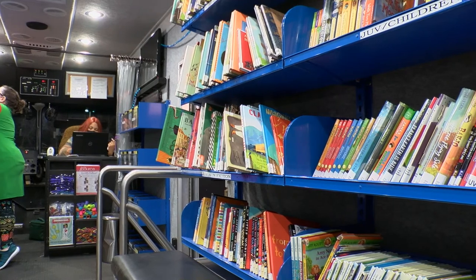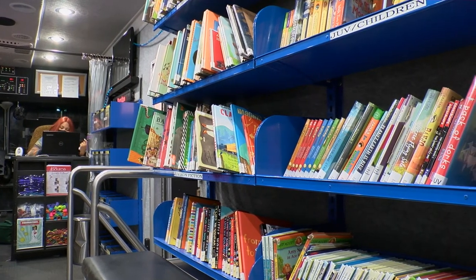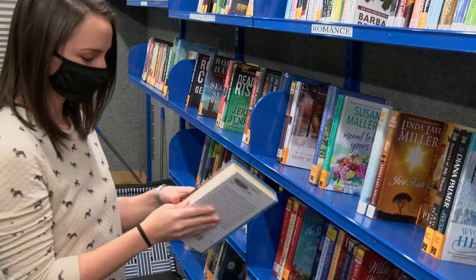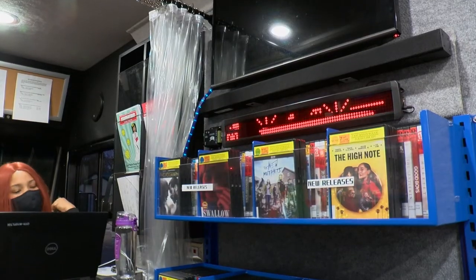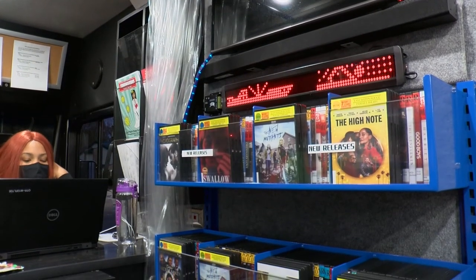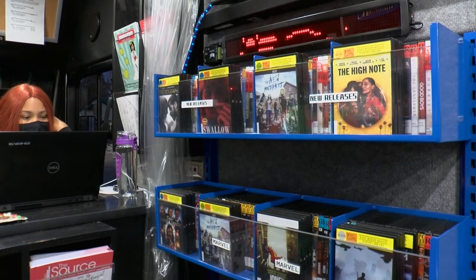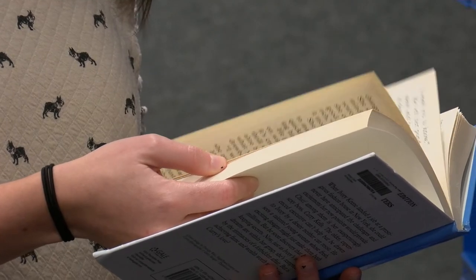You can think of the bookmobile as a bonus library branch with one very important difference. With other branches you go to the library, but with the bookmobile the library comes to you — it can be at events, at actual centers, or at the park like we are today. When you enter the East Baton Rouge Parish Library System's bookmobile you'll find it stuffed full of books and digital media, which include a large DVD collection. Once you find something you like, you can check it out just like you might at a brick-and-mortar library branch. The bookmobile really is a library on wheels.